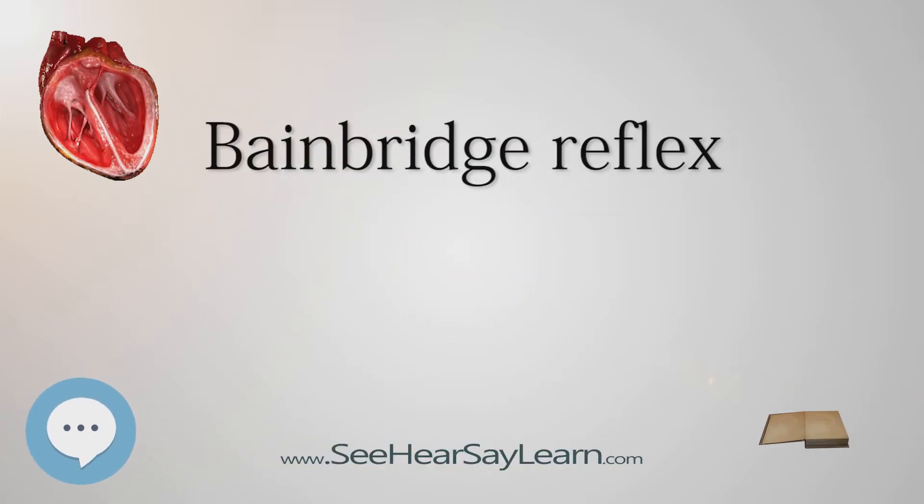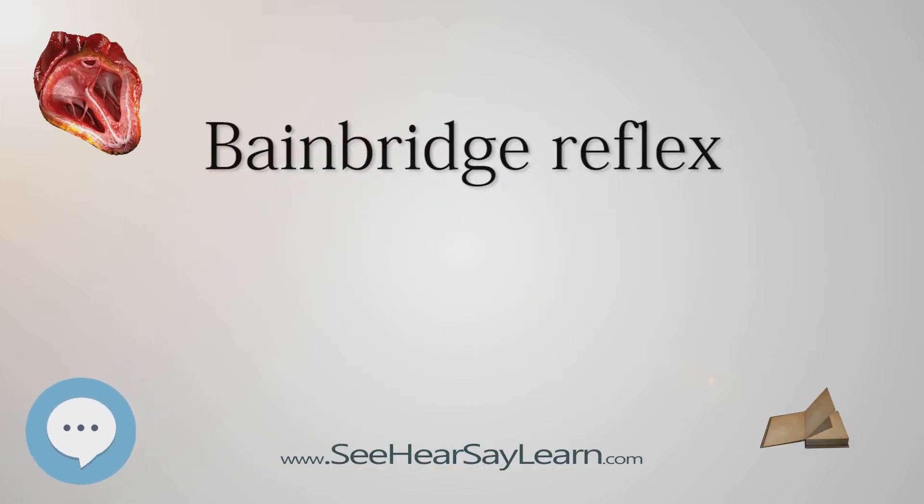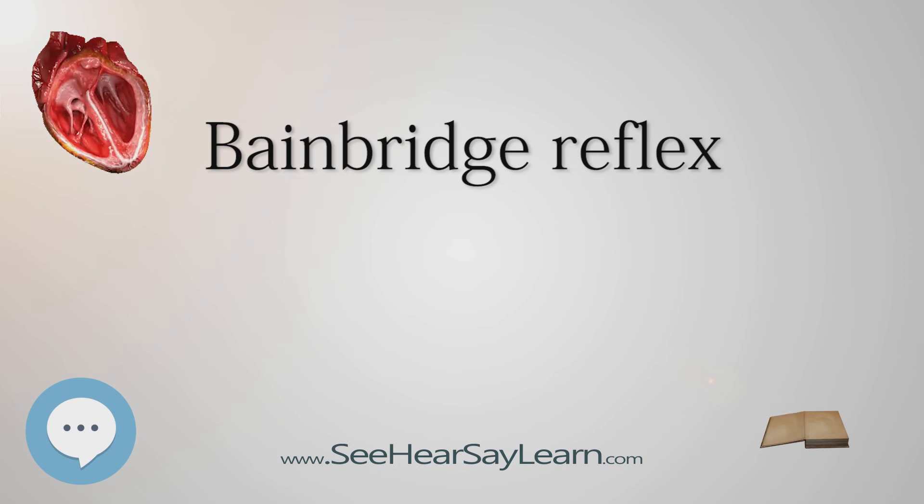The Bainbridge reflex, also called the atrial reflex, is an increase in heart rate due to an increase in central venous pressure. Increased blood volume is detected by stretch receptors, or cardiac receptors, located in both atria at the vanoatrial junctions.